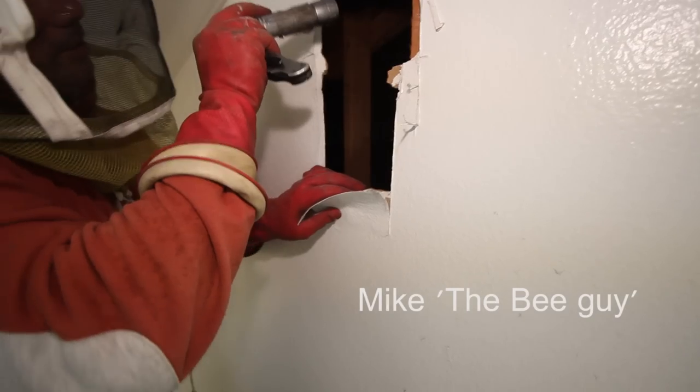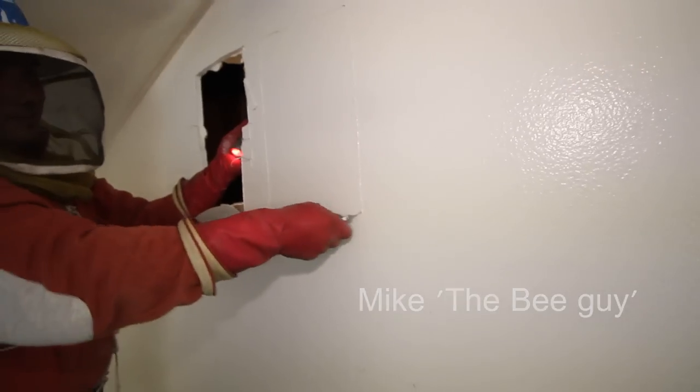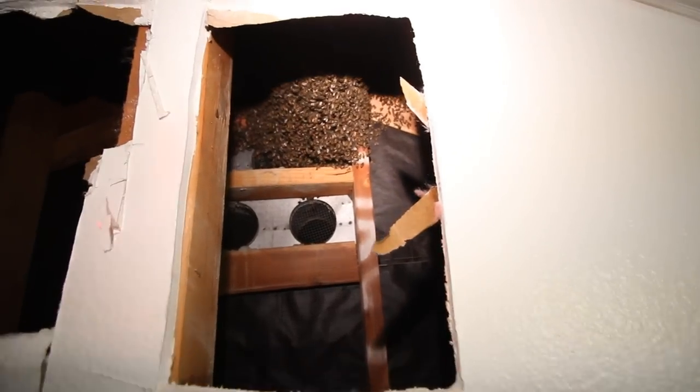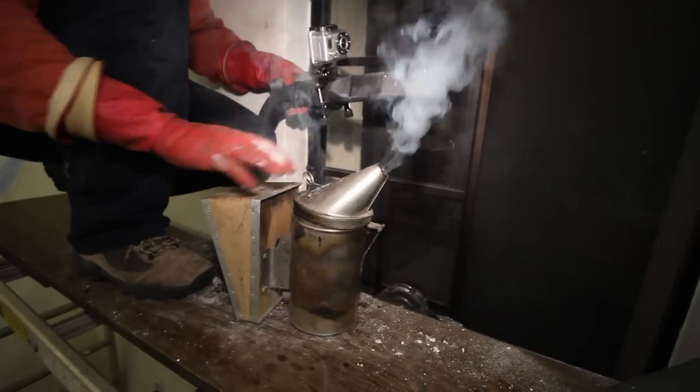It's about a six or eight month old hive. They're all just sitting there, and they're pretty calm actually. There's the smoke — they're trying to ignore me as much as possible.